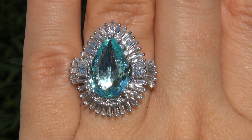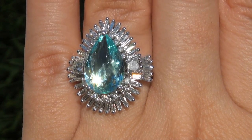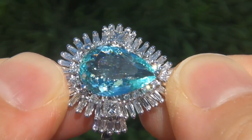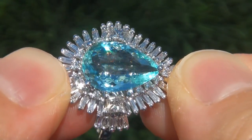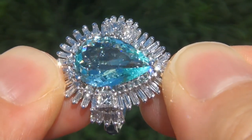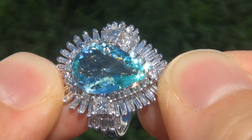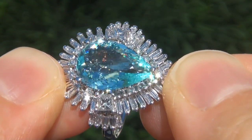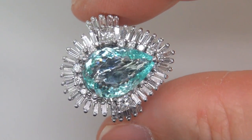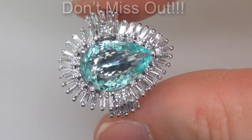At the request of our consignor, the immaculate showroom beauty must be sold immediately. Paraiba tourmalines of this caliber are considered among the rarest of precious gemstones. Even more rare is to have the internally flawless clarity, the jumbo size, and the most sought after exotic vivid pastel color. It is the biggest, best, and only one you'll find. This is the real deal, so don't miss out on your chance to own this prized estate treasure.